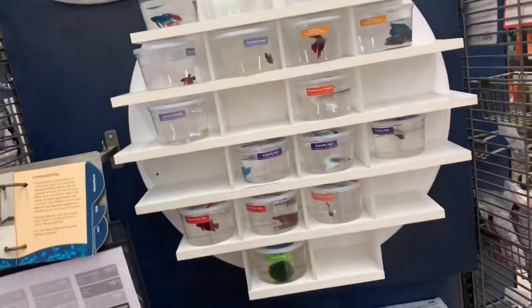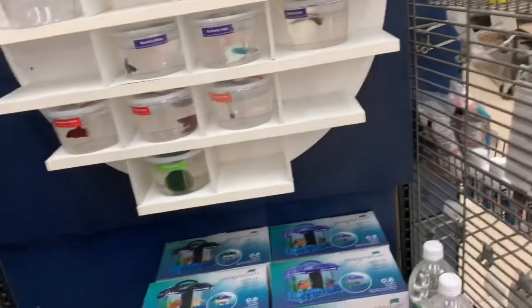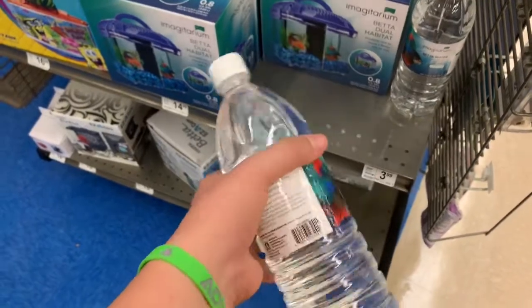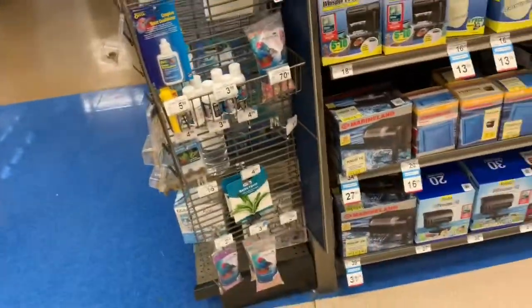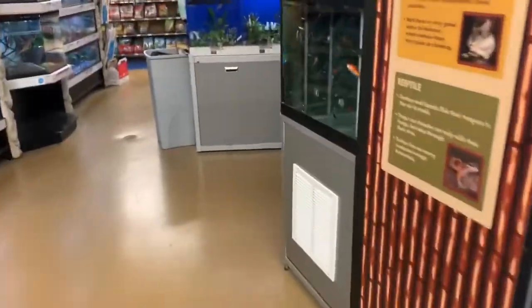Some people have these water bed things in their tanks for their bettas and they're pretty cool. But they're pretty expensive for two little things that won't even halfway fill up my tank, so there's no point in even getting those. We just got our filter set up and everything in that tank so it's all ready to go — ready to put some fish in.